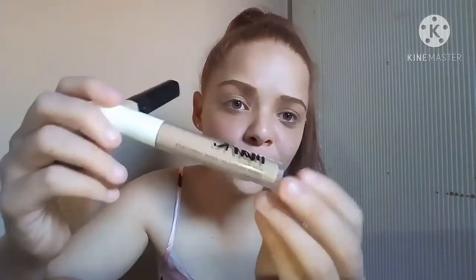Next is concealer. I have the Mark concealer from Avon — I got that from a friend so I'm not sure of the price. I also have the Smudge perfecting concealer, which was around 30 or 40 rand. Concealer is used for dark under-eye circles, pimples — like myself, I have two pimples — or dark spots on your face. Just cover them up.